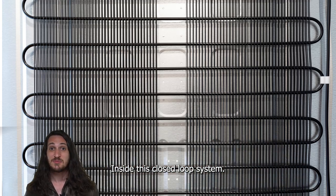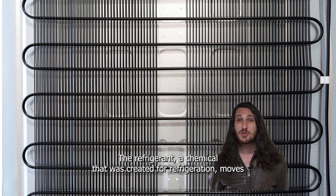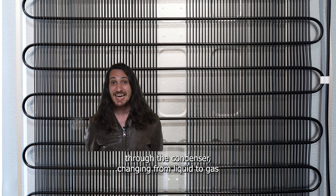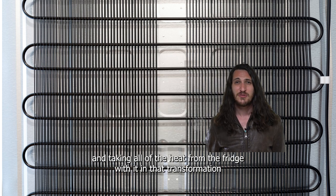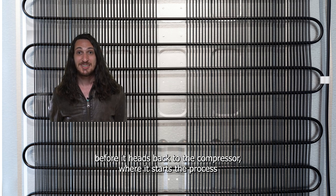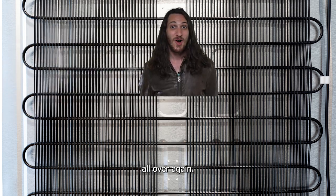Inside this closed-loop system, the refrigerant — a chemical that was created for refrigeration — moves through the condenser, changing from liquid to gas, and taking all of the heat from the fridge with it in that transformation, before it heads back to the compressor where it starts the process all over again.